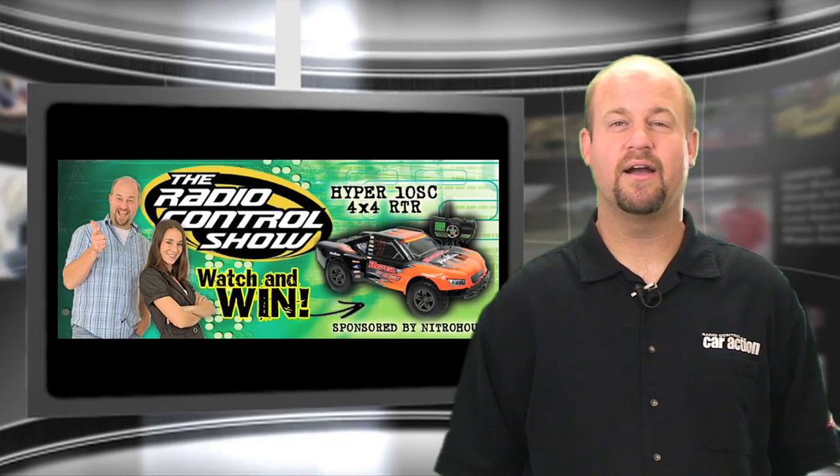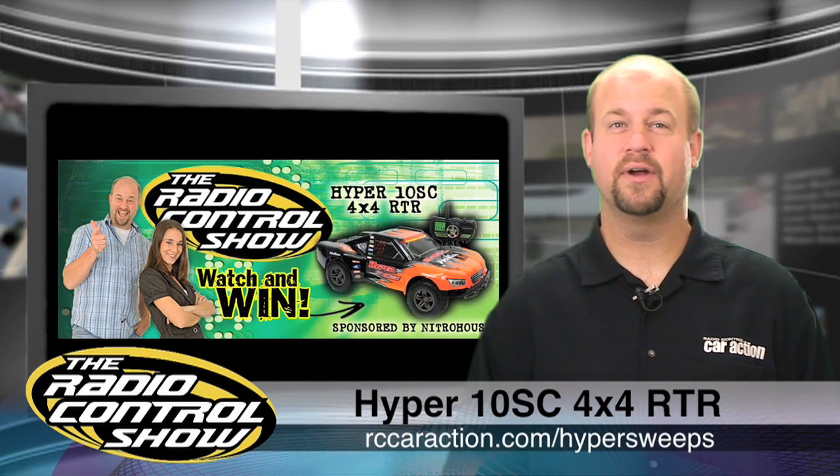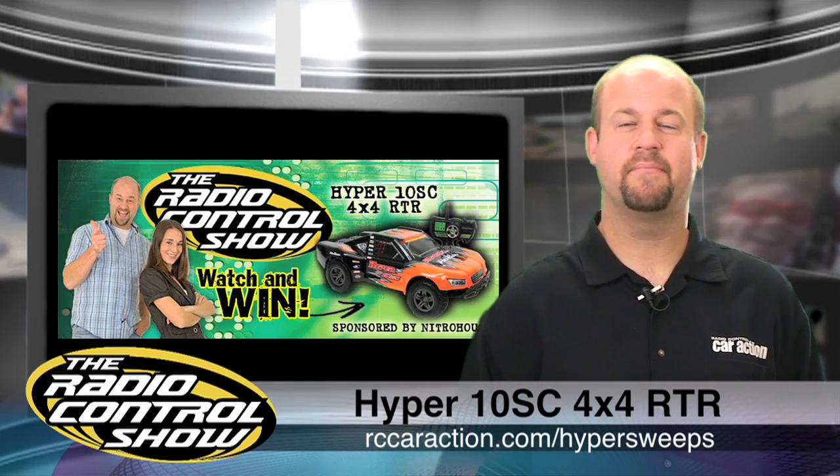Sign up right now at rccaraction.com to win a new Hobao Hyper S10. Online retailer Nitro House is providing us with this awesome short course truck to give away to a lucky visitor to our website. Go to rccaraction.com for more information.